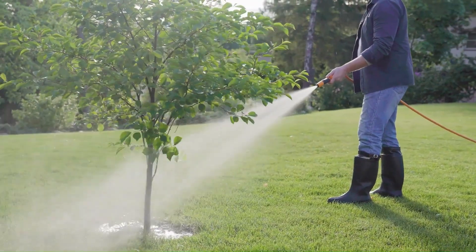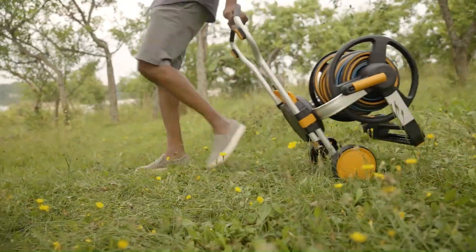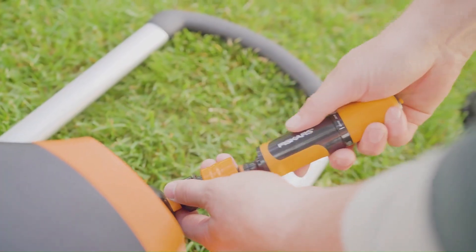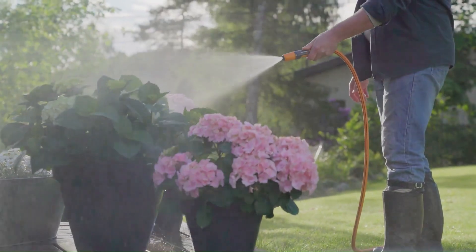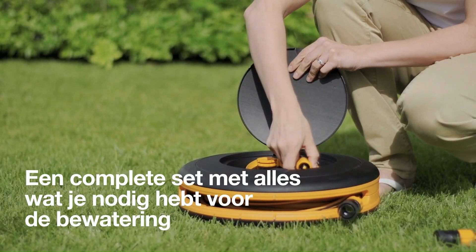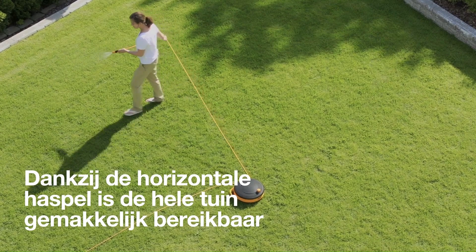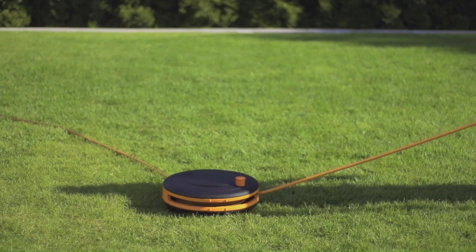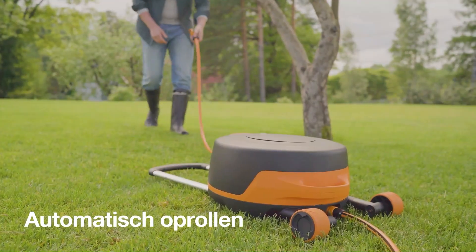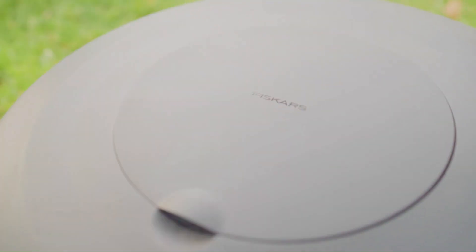Fiskars hose reel XL — the automatic hose reel XL with wheels, including a 20m garden hose, is ready to use straight out of the box with all parts pre-installed. Place the reel where you want in the garden and water all corners and edges with ease. Its spray range is twice as large as that of traditional wall-mounted reels. The wheels and telescopic handle make it easy to move around, while the horizontal layout prevents tipping. It features a high-quality 13mm (1/2-inch) 20m self-retracting hose.